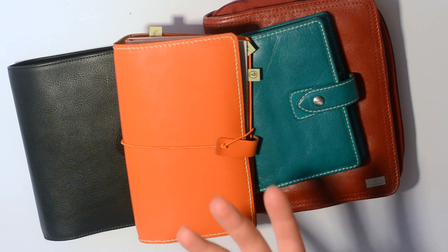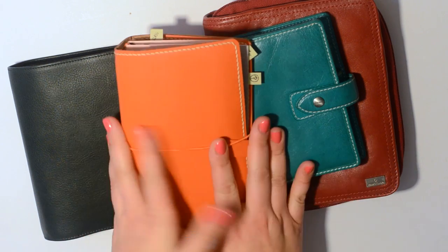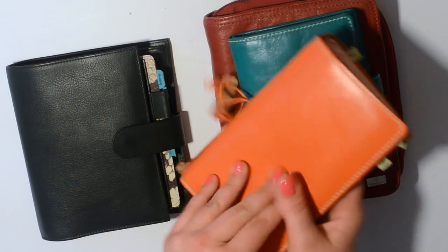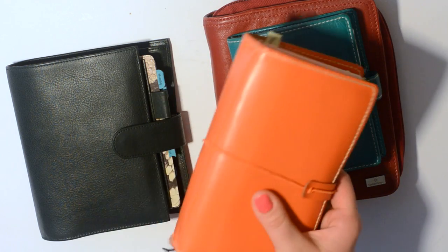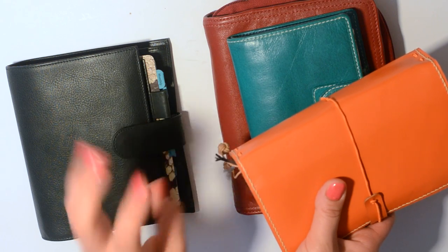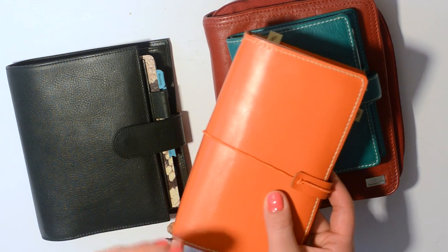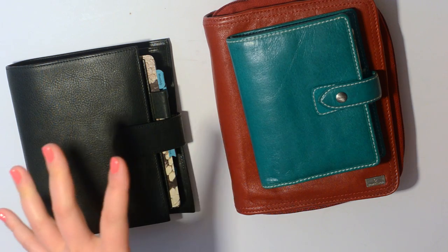I didn't realize how much I needed it until I ran into a few times where I was like, I really need my planner with me. I decided I need to sit down and figure it out. I never thought I would combine a wallet and a planner, but since having two kids, going to doctor's appointments, my daughter's school, her soccer practice — it's really easy to grab one thing and go without worrying about grabbing my wallet and phone separately.